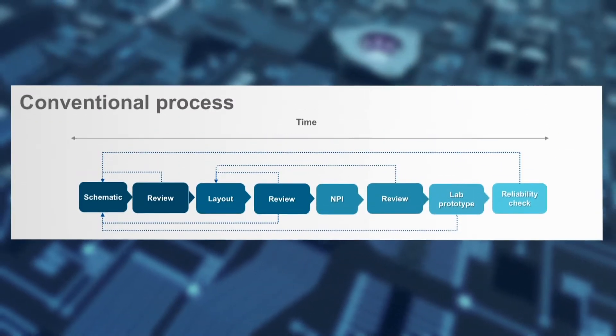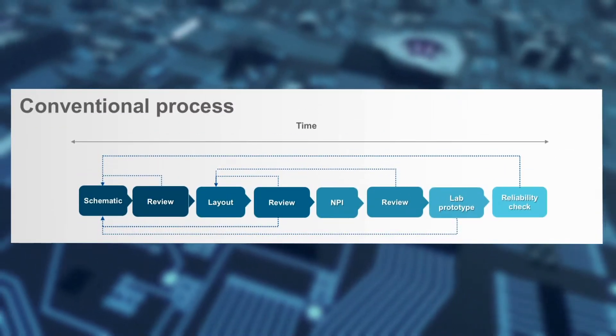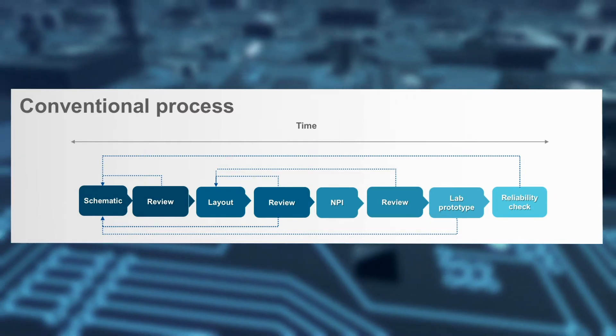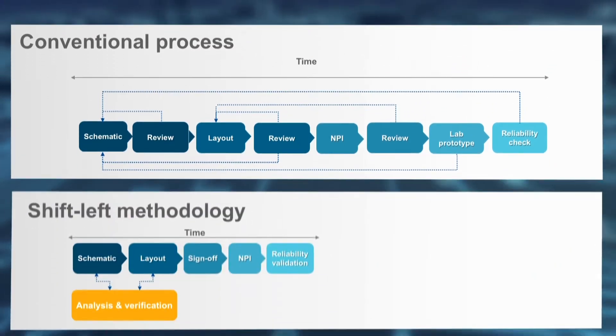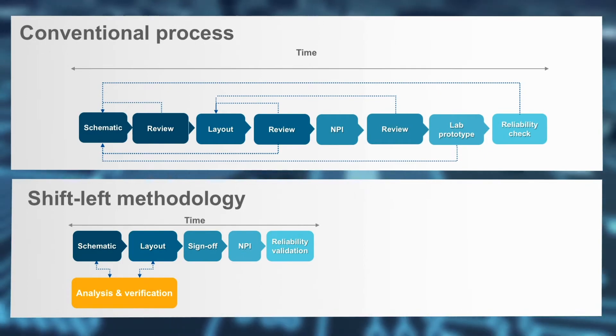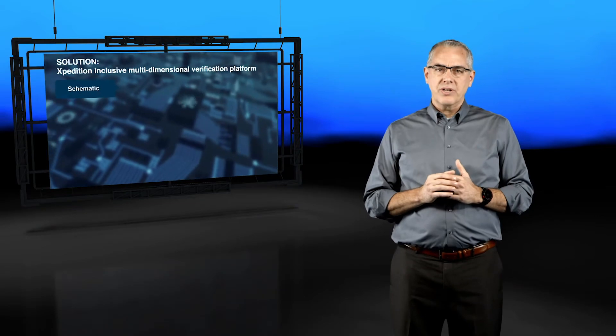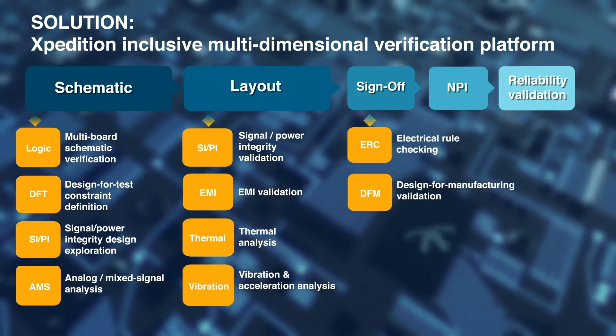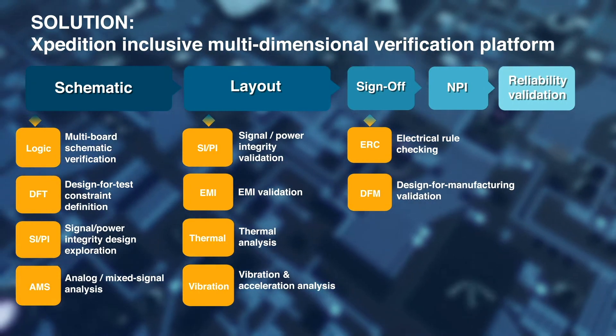To address today's system design complexity and lack of effective PCB design verification tools, Mentor, a Siemens business, announces a new multi-dimensional shift-left verification platform for PCB design. This unique, automated solution integrates a broad range of easy-to-use verification tools aimed at non-specialist PCB engineers and designers.